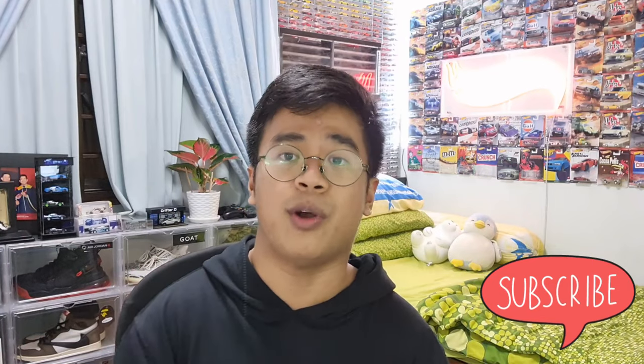What's up guys, it's your boy Drifter here. If you're new to the channel, please subscribe if you love Hot Wheels, Tomica, Matchbox, and diecast cars. I'm a Filipino-Singaporean collector. For those who don't know, I'm a collector of Hot Wheels and diecast cars.